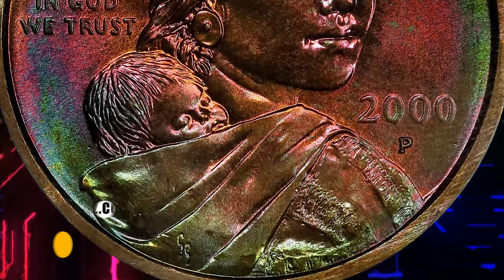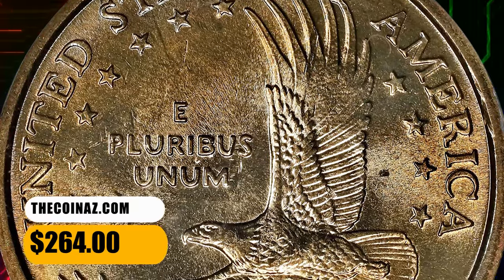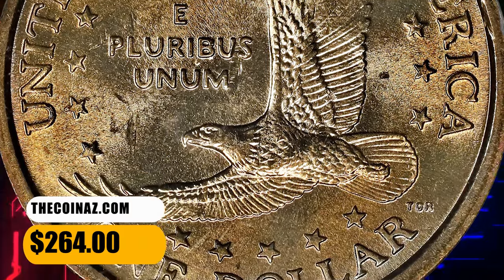This charming specimen ended up selling for $264 on November 21, 2023.